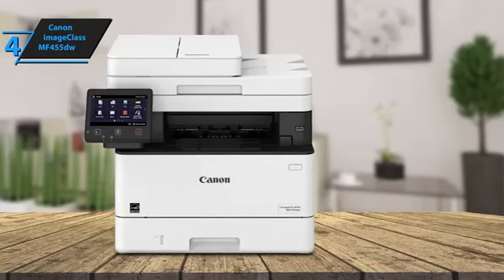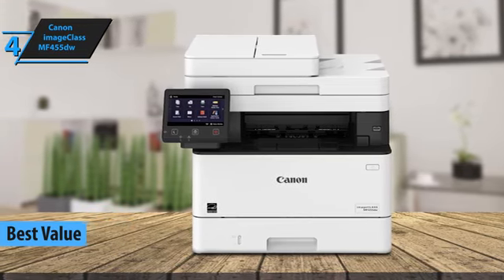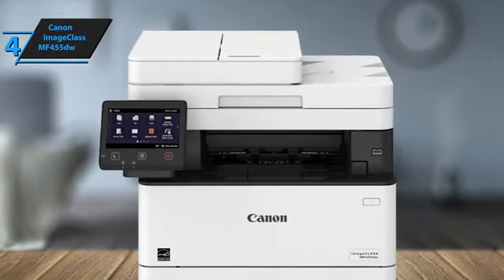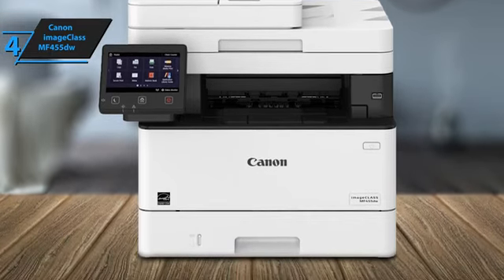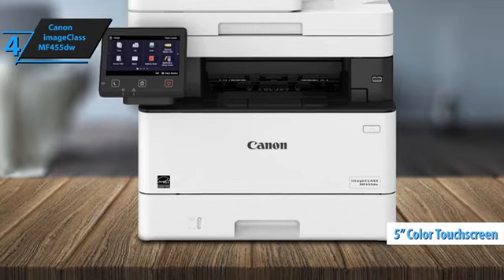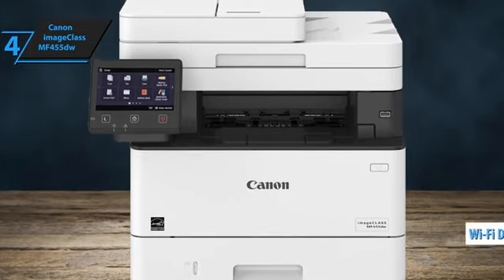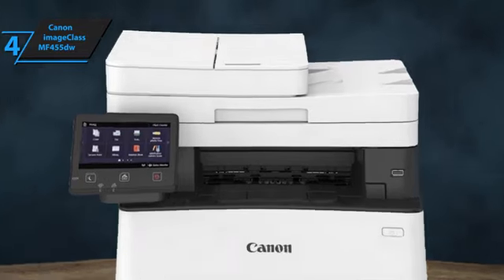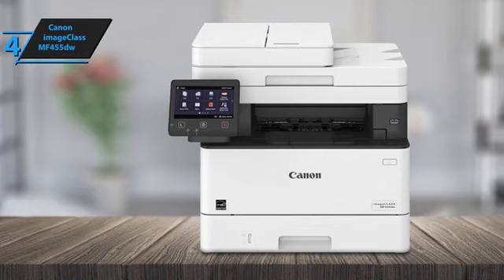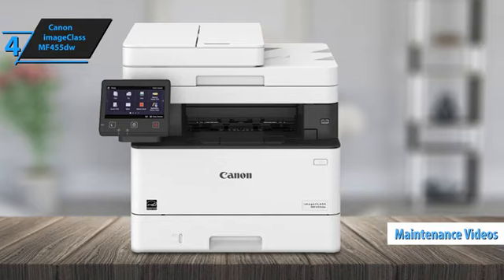If you're searching for a top-notch laser printer that maximizes value for your money, the Canon ImageCLASS MF455DW is the best choice in 2024. This printer is perfect for small and medium-sized businesses, offering a great blend of speed, minimal maintenance, and the option to add an extra paper tray. The 5-inch color touchscreen provides a user-friendly experience and can be customized by the admin to streamline everyday tasks. Canon's reliable engine technologies ensure high productivity and reduce the need for support, and there are also helpful maintenance videos for common tasks like replacing consumables.